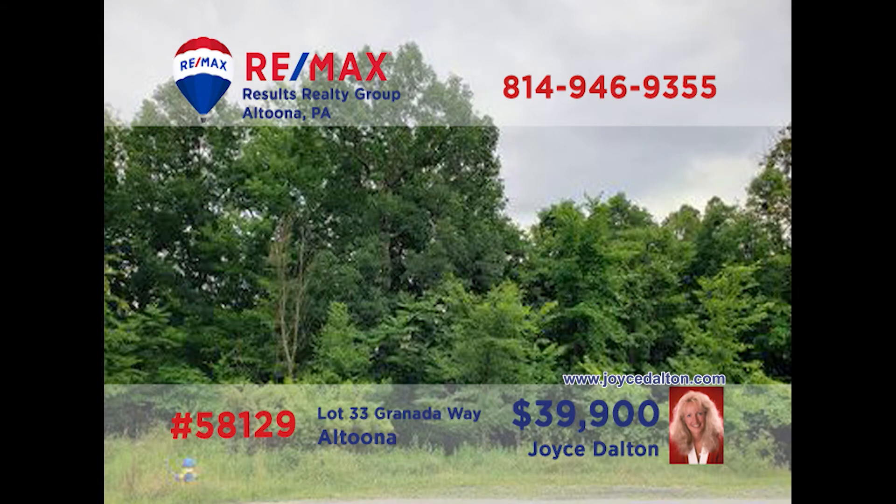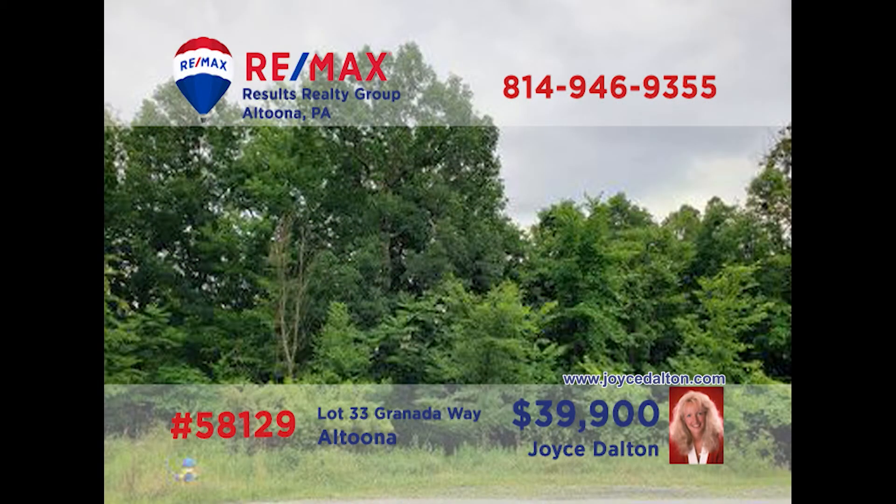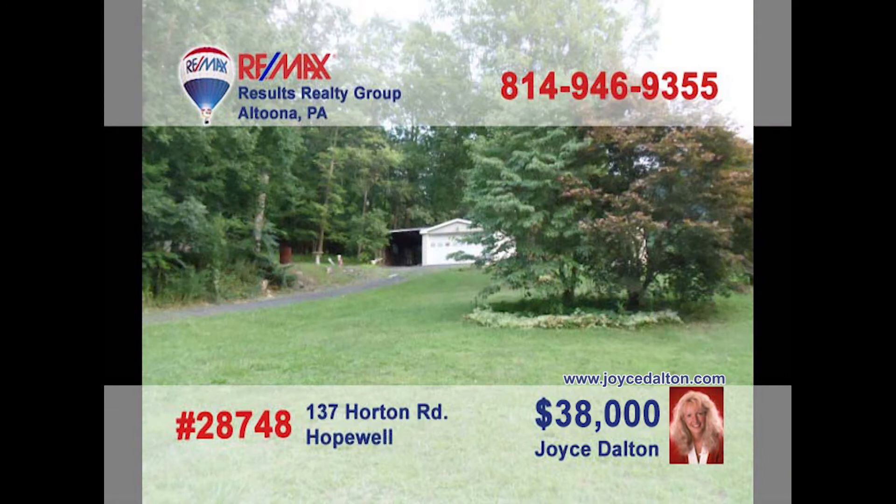If you're looking for a fantastic place to build your dream home, you need to contact REMAX Hall of Fame Realtor Joyce Dalton. She can show you some of the region's most sought-after lots in some amazing locations. You can contact her directly or learn more by visiting JoyceDalton.com. Joyce is ready and waiting to tell you about these and many other opportunities to build. Give her a call today and ask for more information or to see these lots in person.